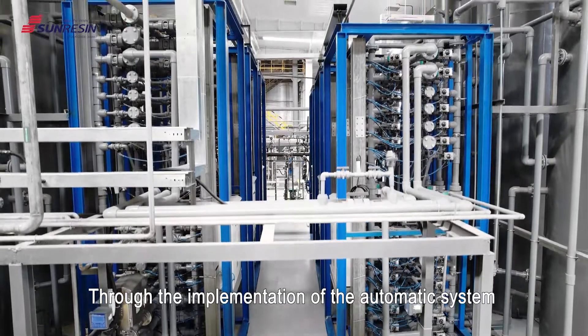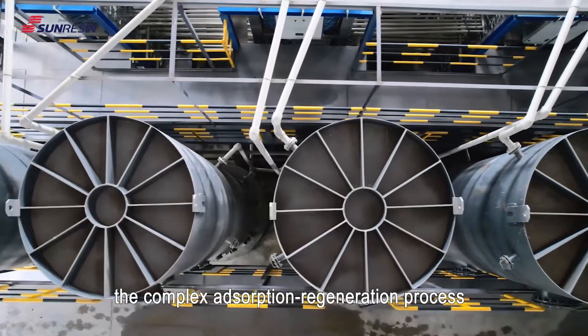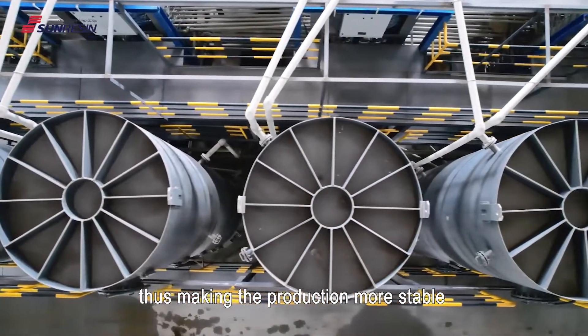Through the implementation of the automatic system, the complex adsorption regeneration process can be completed within the system, thus making the production more stable. SunResin, driving the innovation.